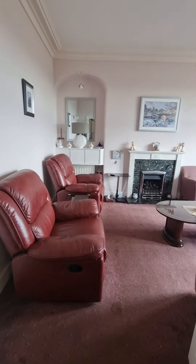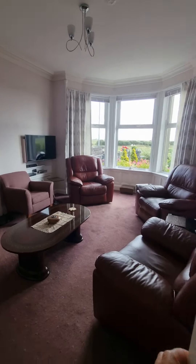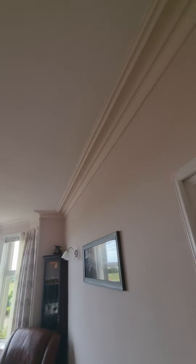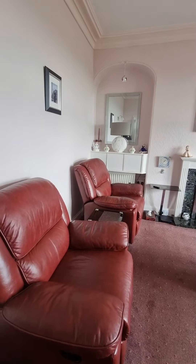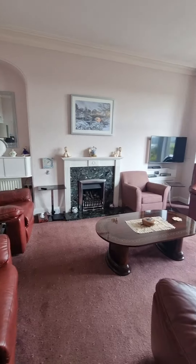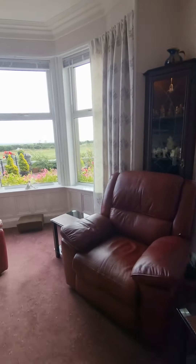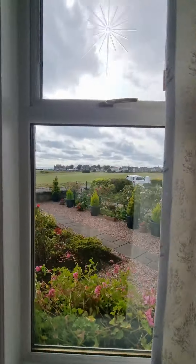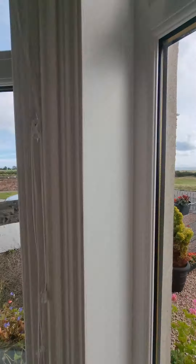Really good-sized sitting room, as you can see. You've got that beautiful bay window to the front, and the ornate cornice all the way round as well. The views out to the front — look at that. Gorgeous, isn't it? Absolutely beautiful.